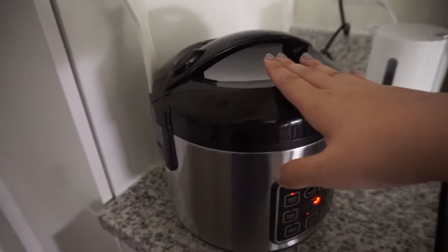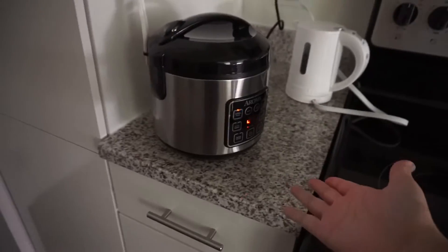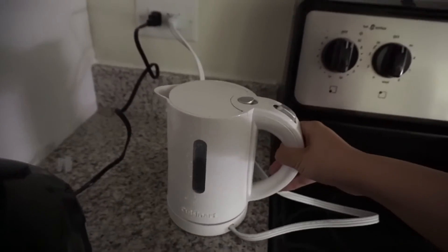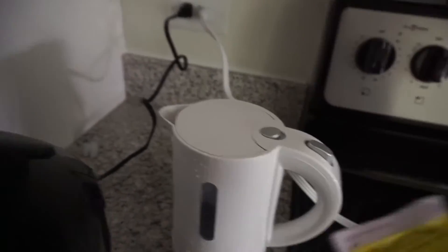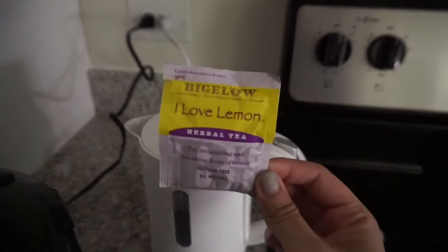Cooking four cups of rice in this mini rice cooker and heating up my water for my lemon tea this morning. This one's really good actually. Good morning guys!